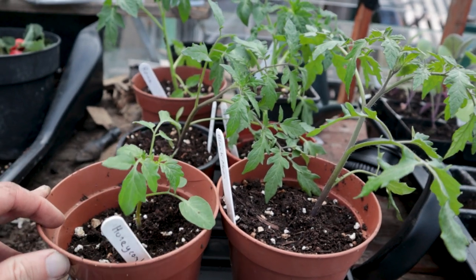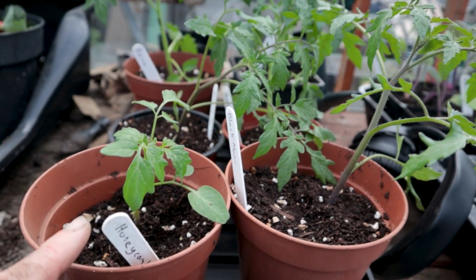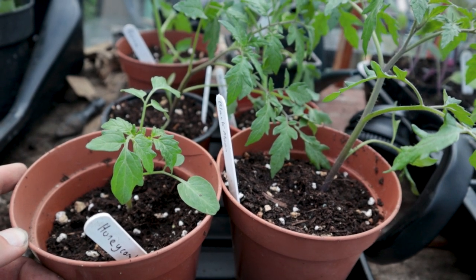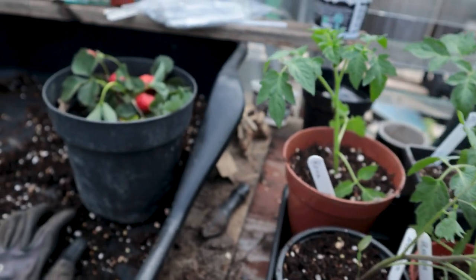I'll leave a little link in the description to this one - I think it was sent to me by Grain Local. A really cool looking tomato. And you know what else is exciting? Just next door, we have a slightly dry, slightly wilted strawberry.